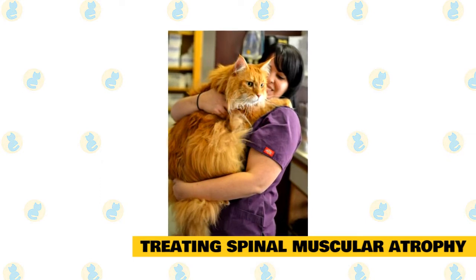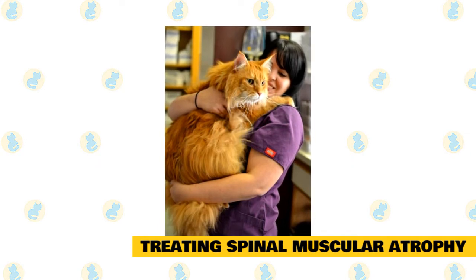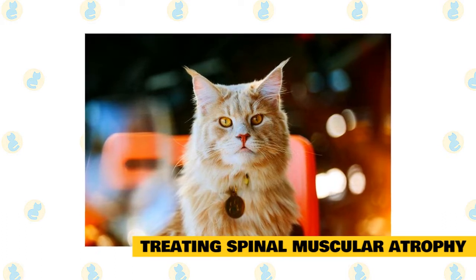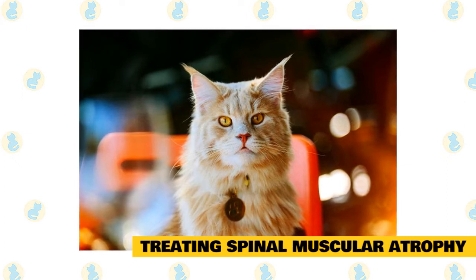Although there are many research tests being done for humans who have spinal muscular atrophy, as of now none of these will work for our feline fur babies. Your cat will still be able to live a long and happy life with you. Granted things will be different, but love changes everything. Humans and pets will just need to learn to adapt to new ways of playing.